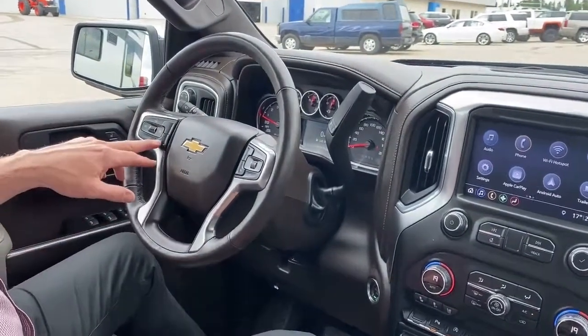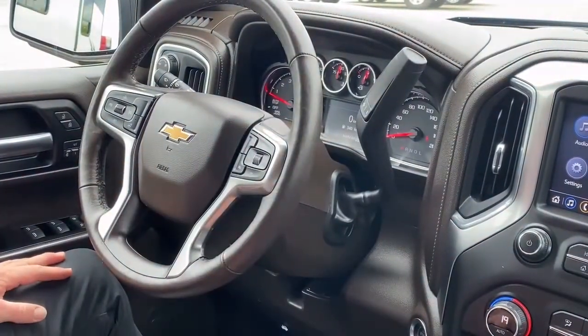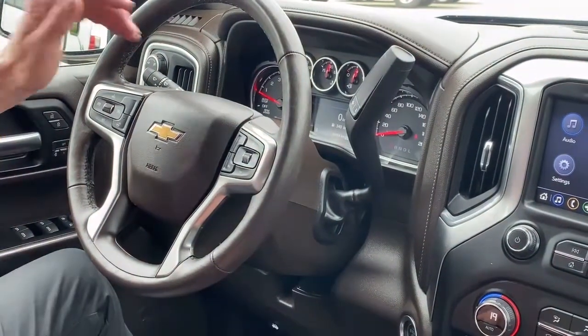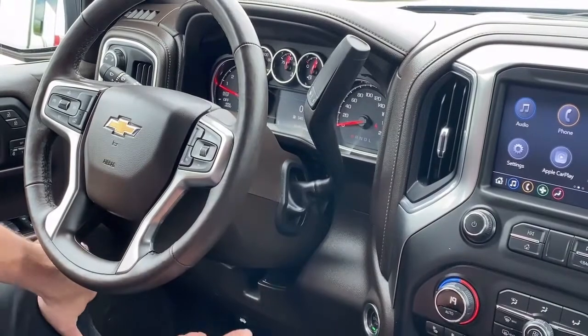We have cruise control settings, and it does come with a heated steering wheel — always a nice option. We've got Bluetooth controls, driver information, and center controls that have lots of information such as fuel economy.